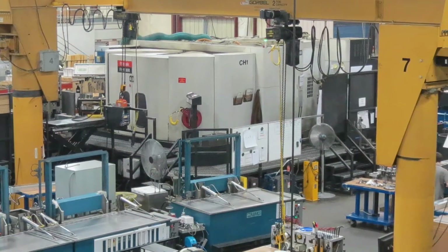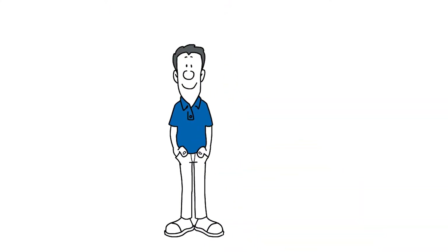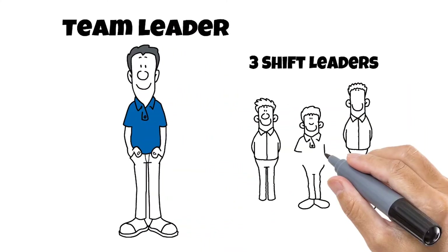Each cell is equipped with everything necessary to produce a manifold, from raw material to packaging. Each cell has a team leader and three shift leaders that lead their respective shifts.